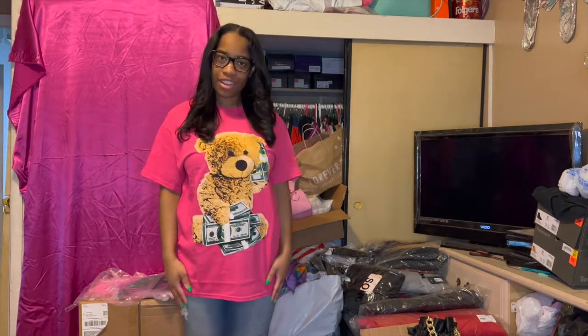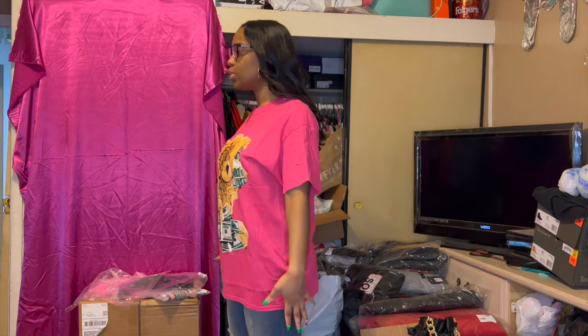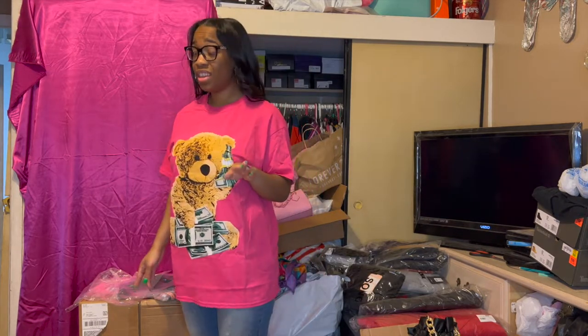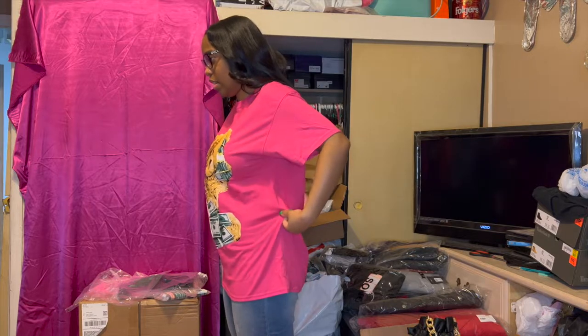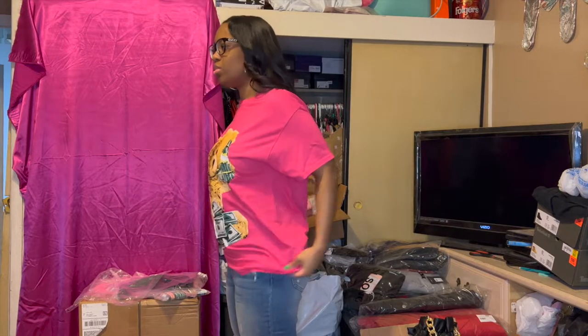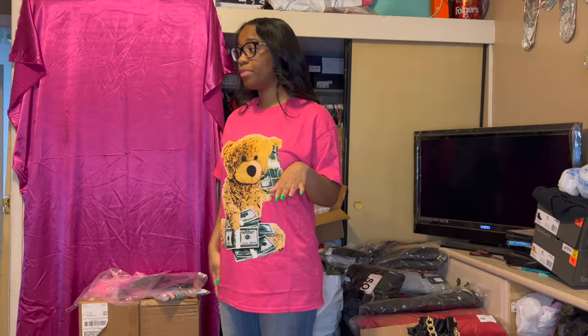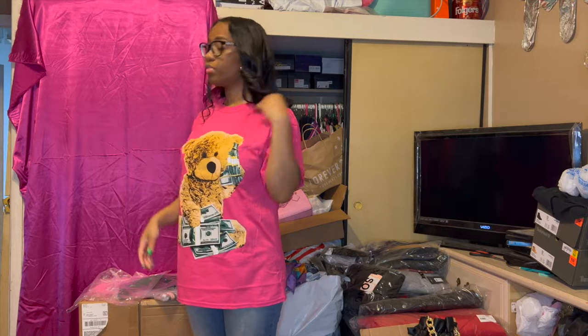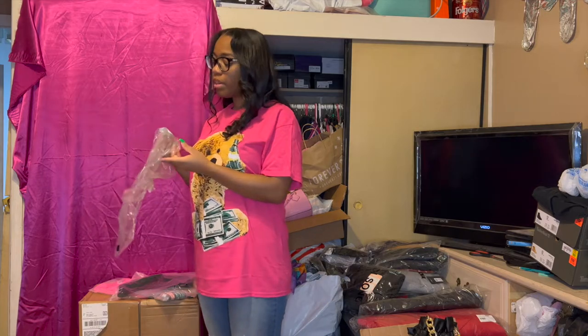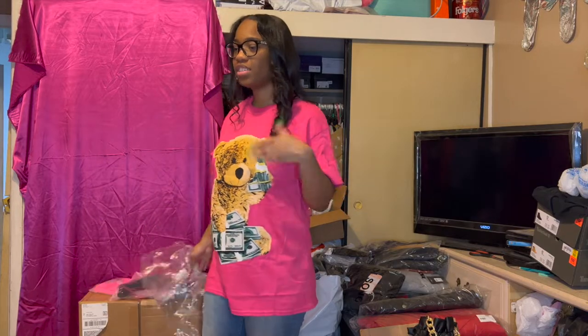Y'all, isn't this just the cutest little shirt? It's so cute, but I got it in a large again — I'll have to downsize to a medium or a small. I'm low-key thinking a small because even in a medium it would probably be loose and I kind of want it tighter, but not too tight. It's so cute I honestly wouldn't mind wearing this as a sleeping shirt. This is the Money Bear Top in size large.